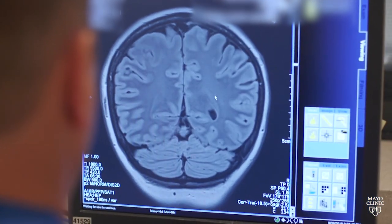The way to diagnose it is with an MRI of the brain, with and without the contrast dye.